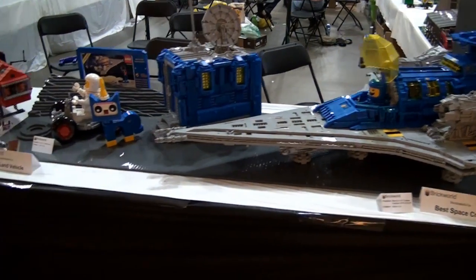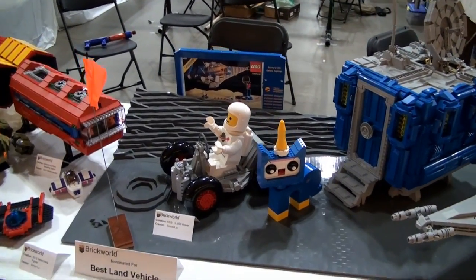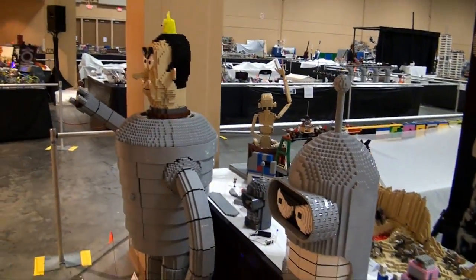Moving along here, we've got another space Unikitty and some large space figs, showing some more of the classic space. Here's a few spaceships, a few different kinds of builds from some more great Toralug members.